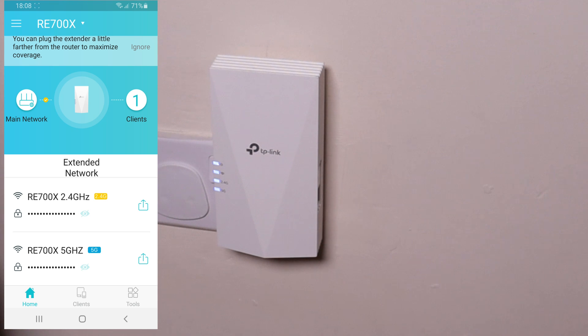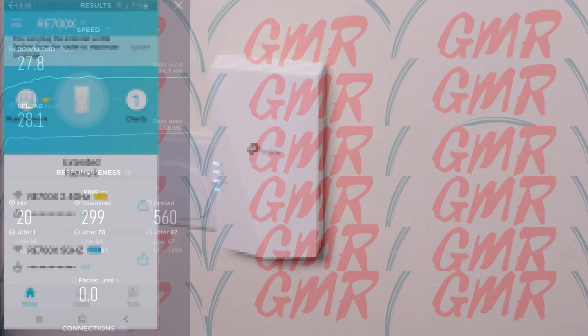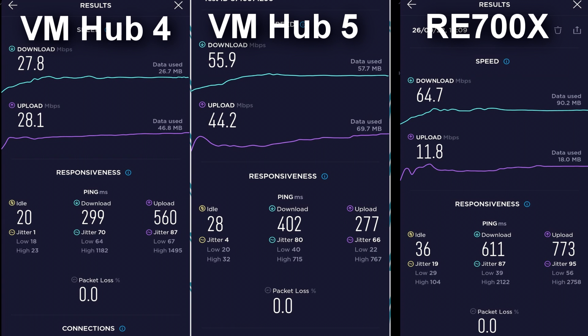Let's do a speed test. The reason I bought this is that one of my devices further away was getting around a maximum of 27 Mbps — but mainly below that. I want to see if this improves it. As I was using this, my Virgin Media Hub 4 packed in, so they sent me the new Virgin Media Hub 5 which is Wi-Fi 6. I was testing with the Samsung Galaxy S22, which is a Wi-Fi 6 enabled device. Looking at the upload speeds, the range extender came in quite low at 11.8. In my opinion, this range extender didn't make much of a difference for its price, though it was stable with no connection issues.